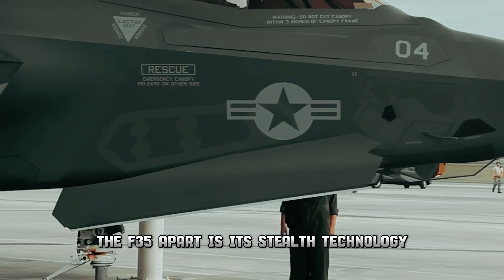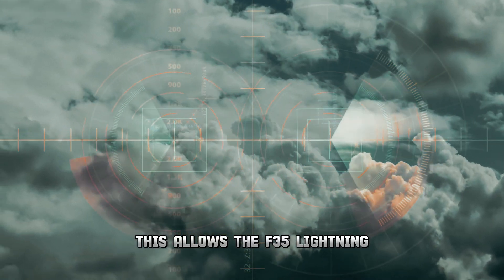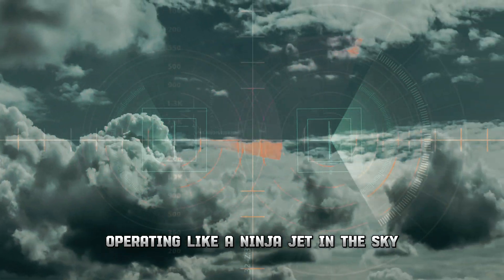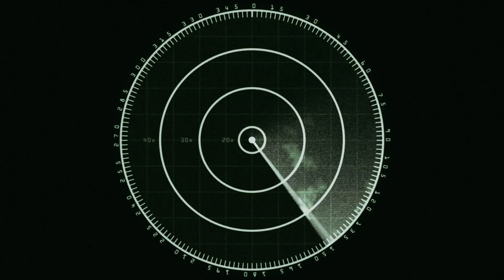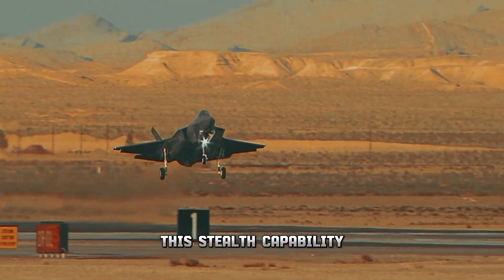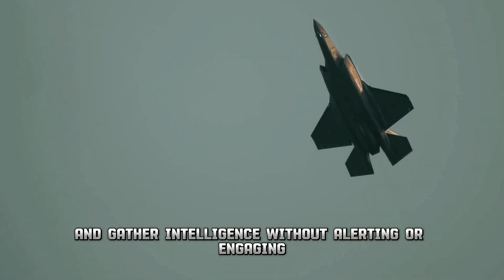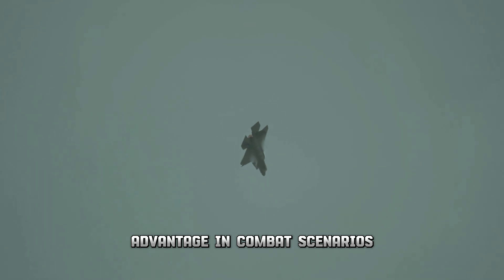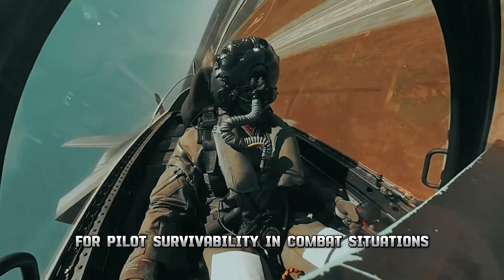What truly sets the F-35 apart is its stealth technology. Imagine a plane that's practically invisible to radar — a ninja jet in the sky. By minimizing its radar cross-section and employing advanced stealth technology, the F-35 can approach targets without being detected by adversaries' radar systems. This stealth capability enables the aircraft to execute surprise attacks and gather intelligence without alerting or engaging enemy forces.